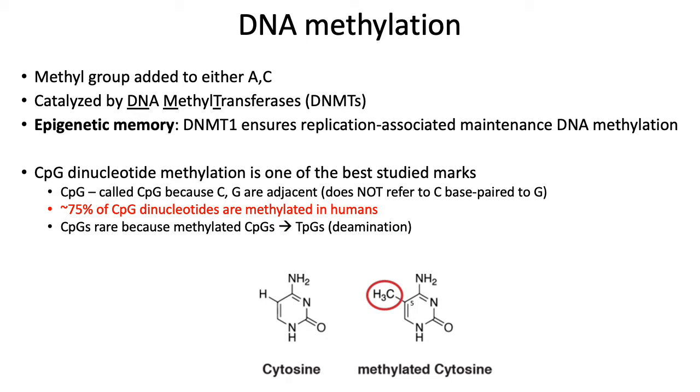Unlike some histone modifications, DNA methylation is very clearly an epigenetic mark in the true sense of the word, in the sense that DNA methylation patterns are typically replicated with high fidelity during DNA replication. This high fidelity memory is basically achieved through the DNMT1 enzyme.